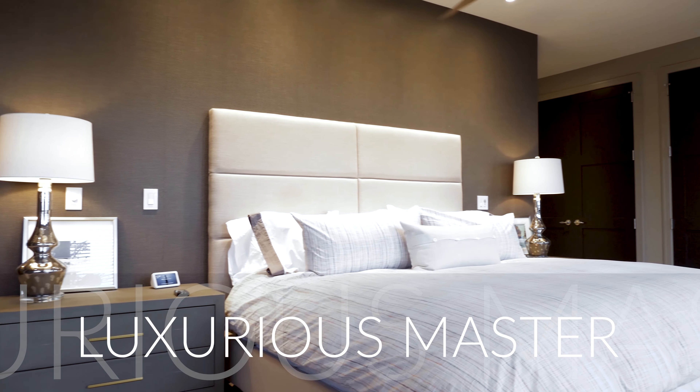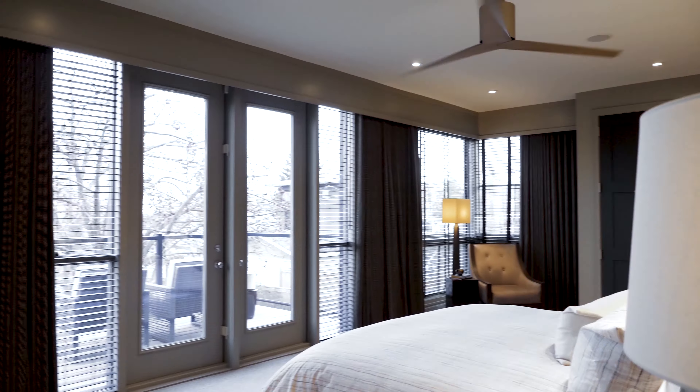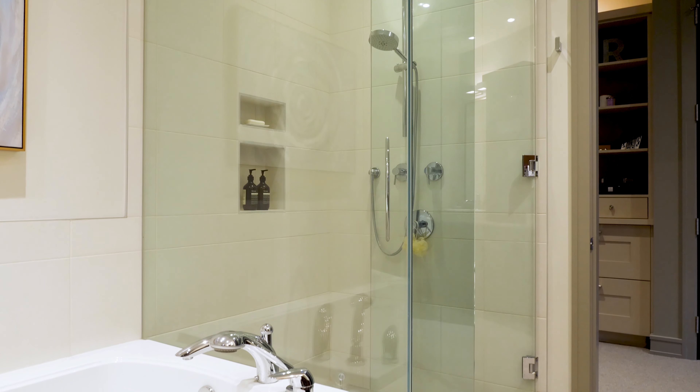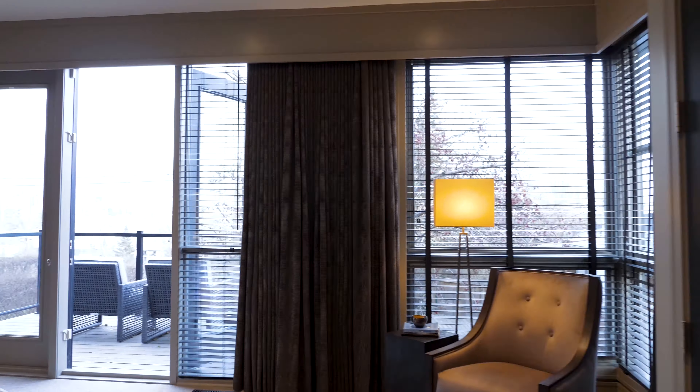This renovated modern masterpiece features a one-of-a-kind reverse layout that offers three bedrooms on the main level, including a luxurious master retreat with a spa ensuite bathroom, large custom closets, a private balcony, and breathtaking city views.